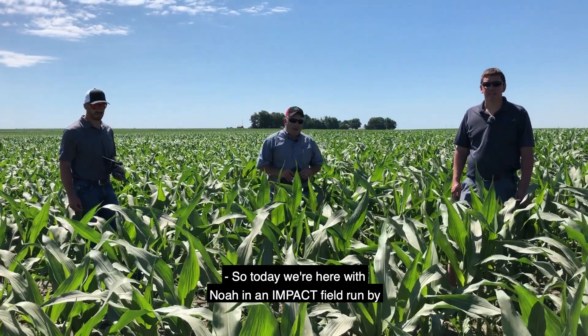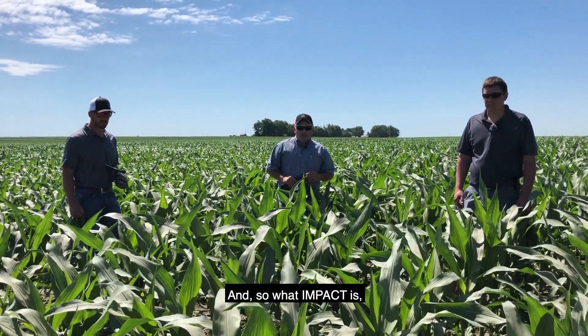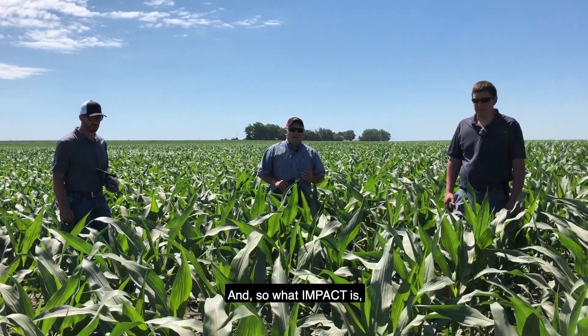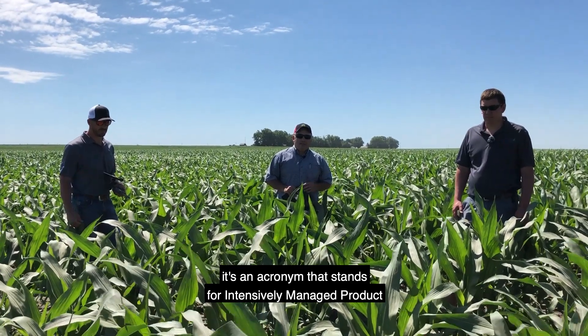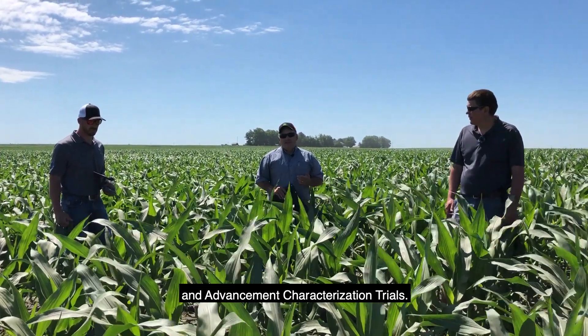Today we're here with NOAA in an IMPACT field run by the Marion Research Center. IMPACT is an acronym that stands for Intensively Managed Product and Advancement Characterization Trials.